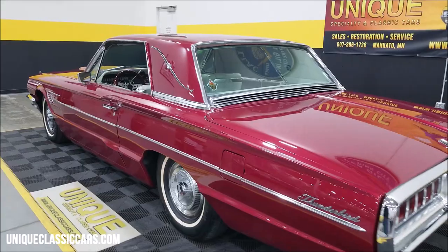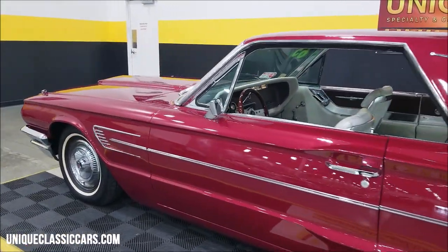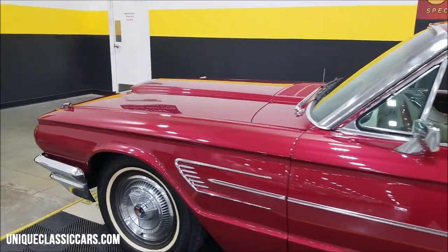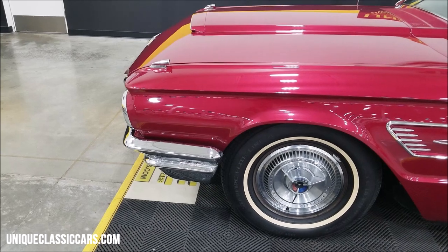Listen to it run — that's what you'd expect a stock 390 to sound like. No crazy cam, no crazy exhaust — nothing like that. I'm going to pop the hood; let me pause a second so I can do that, and let's take a look at that engine bay.